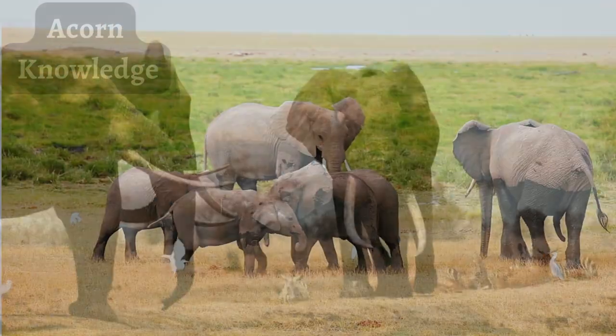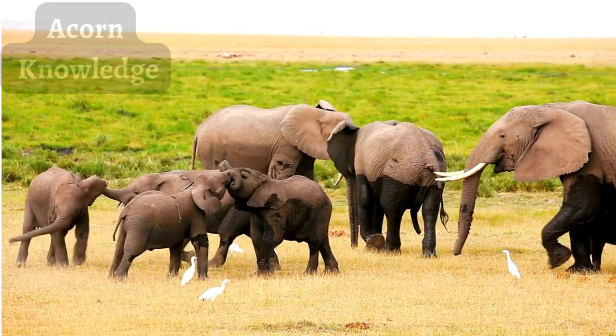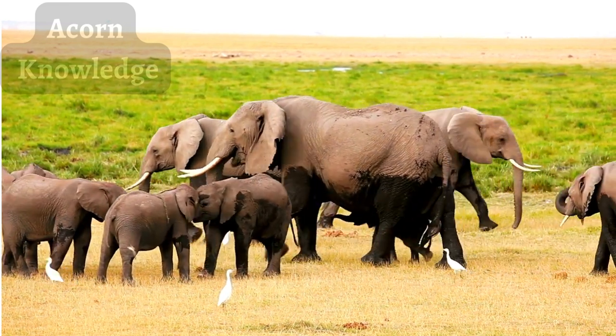Elephants can also have tusks, which are present for both male bulls and female cows in African elephants and Asian male elephants. Asian females either have very small tusks or no tusks at all.